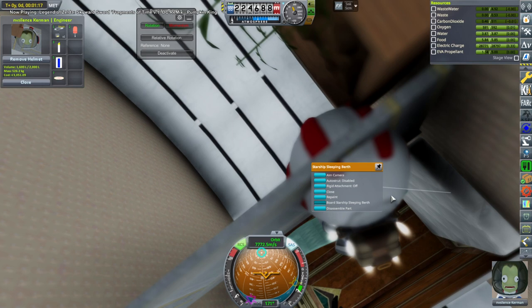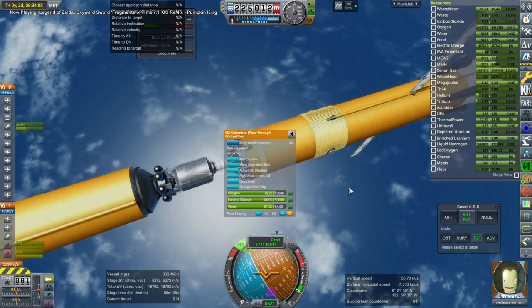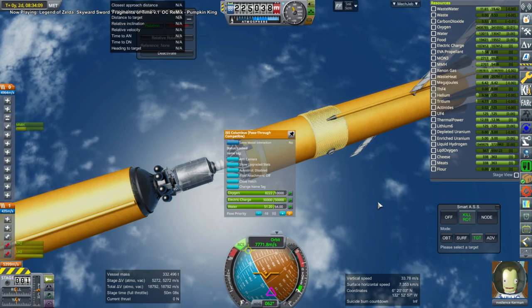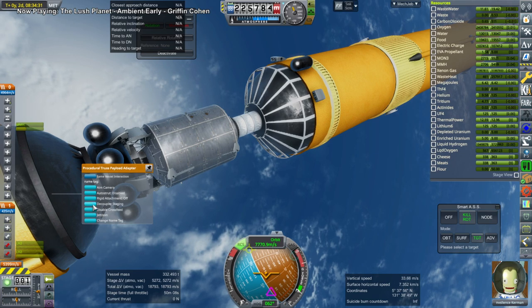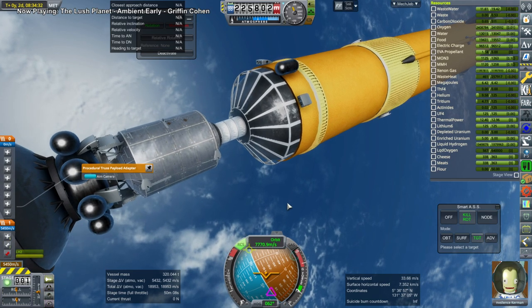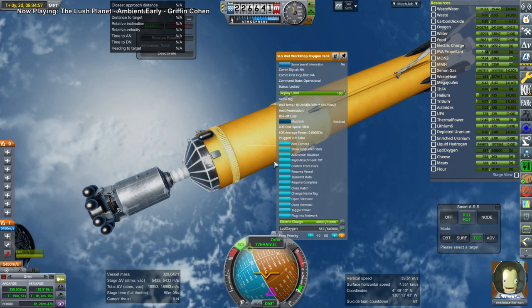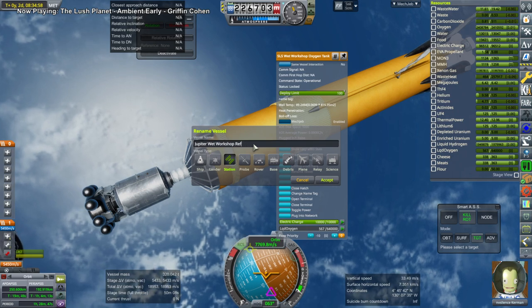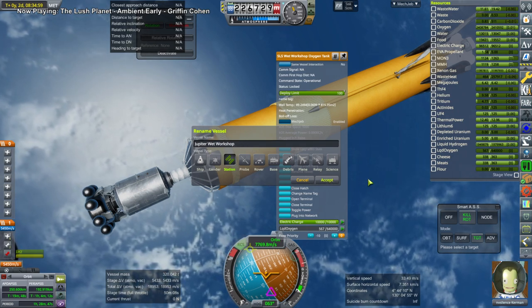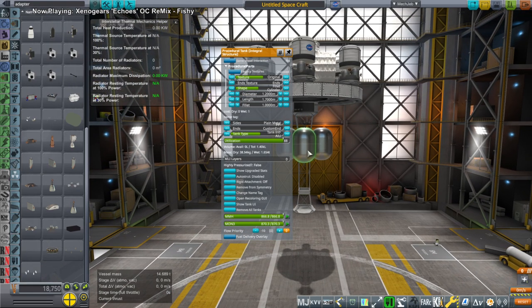We're going to have EnvySilence sit in that particular berth. One of the problems is this Columbus Lab, which is a supply vessel. It has a bunch of supplies on its tail, so we can't really remove it, and we can't easily move those supplies into the habitat because they're too big — EnvySilence can't carry them in. Right now it's blocking EnvySilence's way out, basically preventing EnvySilence from EVAing, so we need to move it somehow.